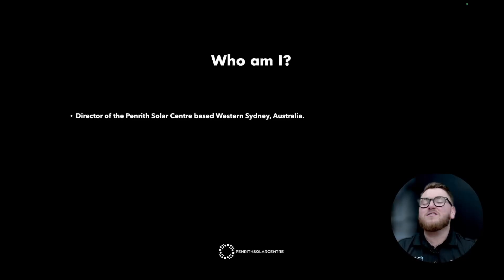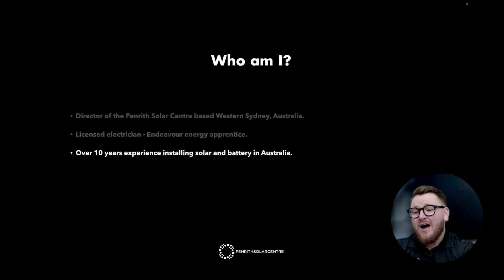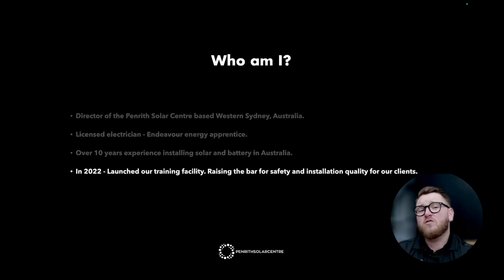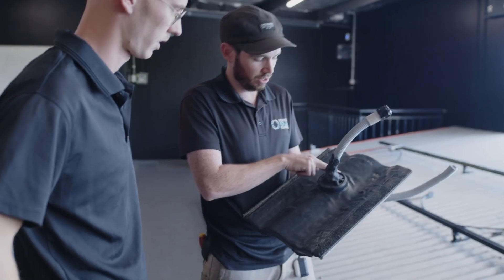Hello and welcome to the Tesla Powerwall 3 Masterclass brought to you by Penrith Solar Center. My name is Jake Warner and I am the Director of the Penrith Solar Center based in Western Sydney. I'm a licensed electrician and I did my apprenticeship at Endeavour Energy, our local DNSP here in Western Sydney. I have over 10 years installing solar and batteries in Australia. And in 2022, I broke the solar industry by launching our very own training facility, which raised the bar for safety and installation quality for our clients.